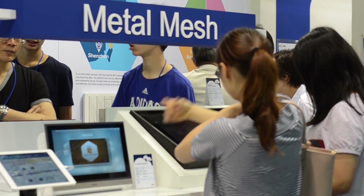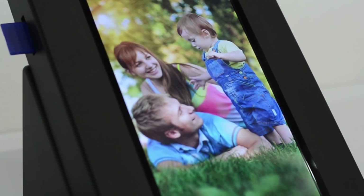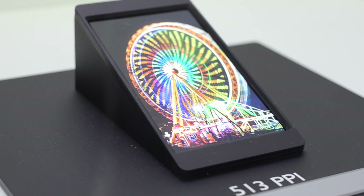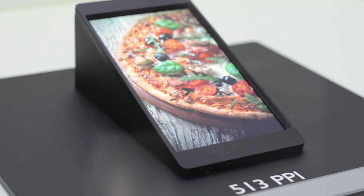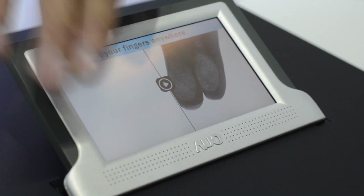Nicole Scott here from Mobile Geeks, down at Display Taiwan 2014, checking out displays of all kinds of shapes and sizes. The first one I'm going to look at actually isn't really much of a display at all — it's a biometric access control identification system.